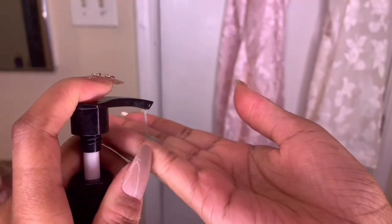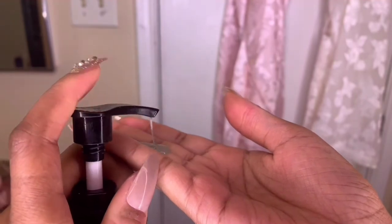My skin is a little sensitive, so I'm starting off with the Step 1 Microbium Facial Cleanser. It is really great at removing makeup, dirt, and oil. And I absolutely love how gentle this has been on my skin.